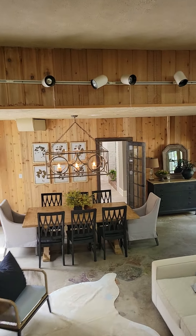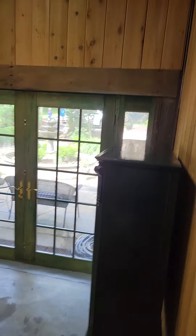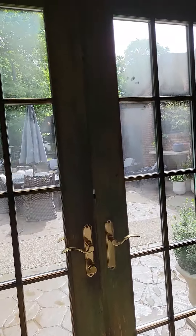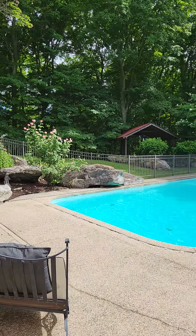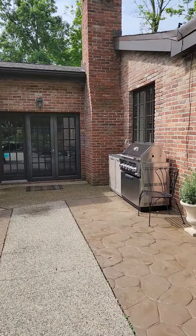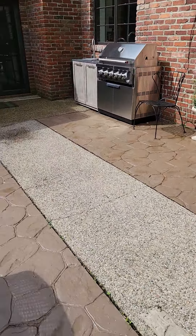Go through this area — high ceilings. We'll go back through the kitchen. If we go out these French doors, we have a swimming pool. There's a little grilling area, a little kitchen, all done in stamped concrete.